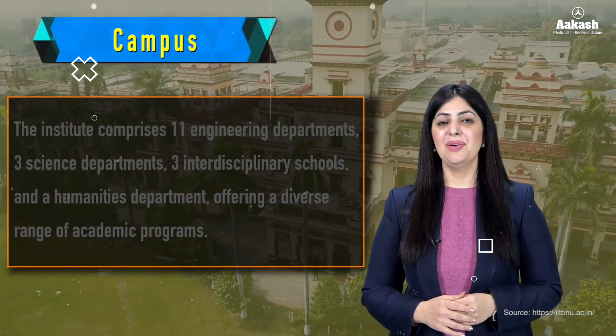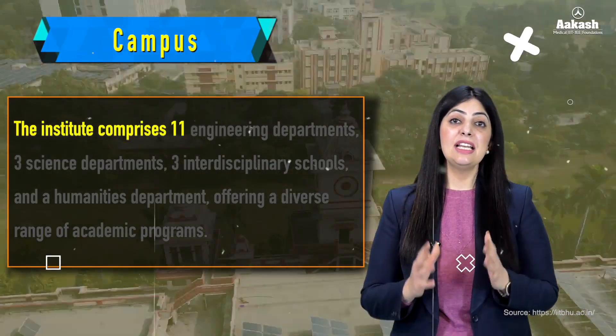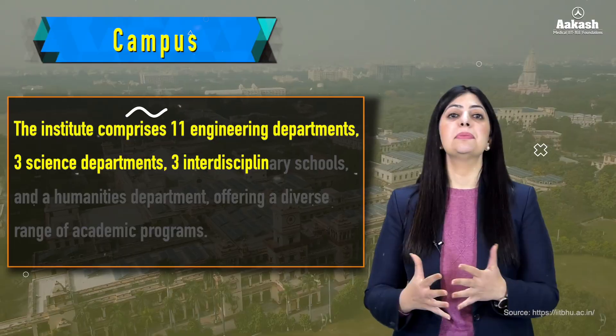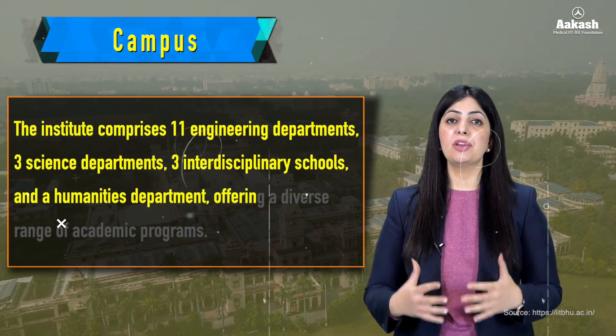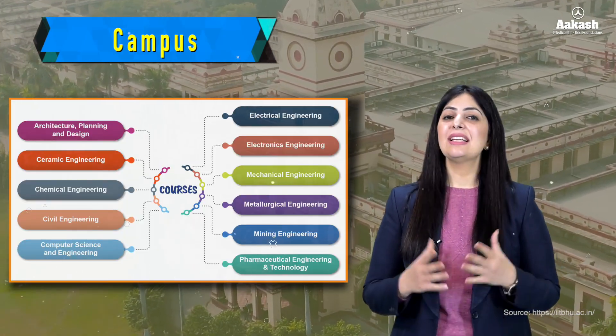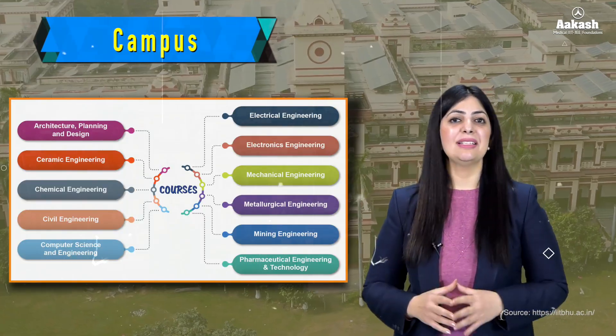Talking about the academics, the institute comprises 11 engineering departments, 3 science departments, 3 interdisciplinary departments, and a humanities department, offering a diverse range of academic programs. For the B.Tech experience, here is the list of programs offered by the IIT.